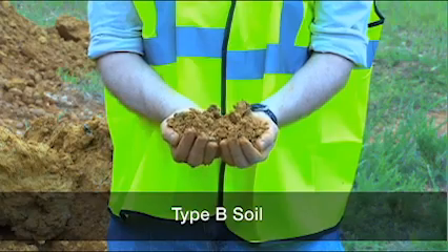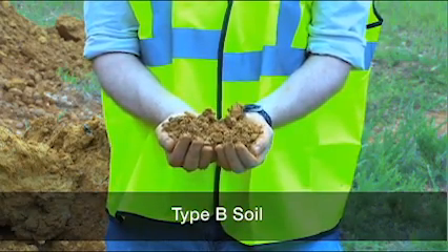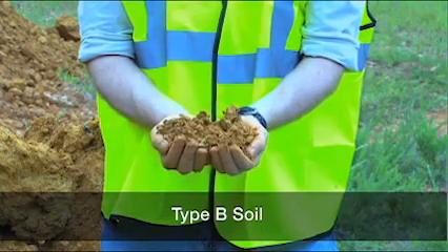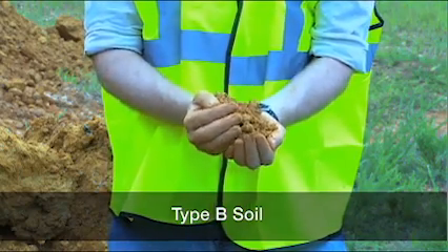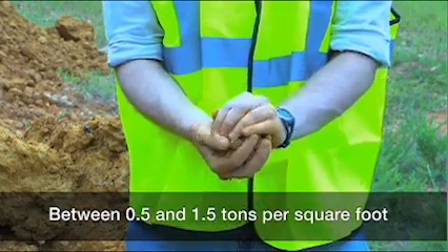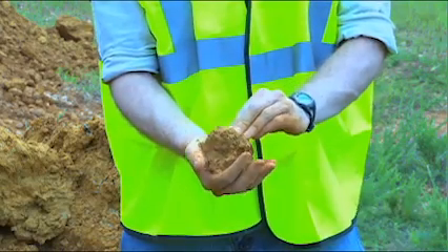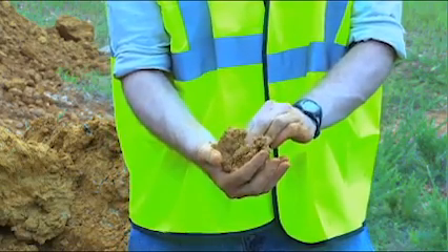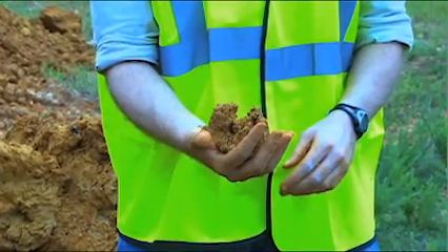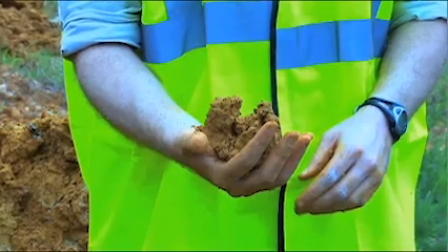Type B soil is cohesive and has often been cracked or disturbed, with pieces that don't stick together as well as Type A soil. Type B soil has medium unconfined compressive strength — between 0.5 and 1.5 tons per square foot. Examples of Type B soil include angular gravel, silt, silt loam, and soils that are fissured or near sources of vibration, but could otherwise be Type A.